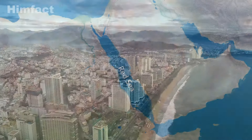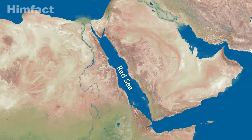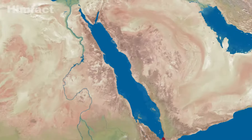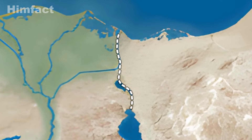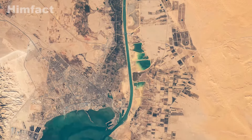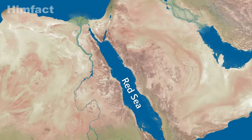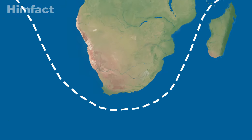The Red Sea is a vital link between the world's two most important waterways: the Suez Canal and the Bab al-Mandeb Strait. To the north, it is connected to the Suez Canal, an artificial waterway that joins the Red Sea with the Mediterranean Sea. Since its opening in 1869, the Suez Canal has become one of the most significant routes for global trade, significantly reducing travel distance between Europe and South Asia and eliminating the need for ships to take the long journey around the southern tip of Africa.